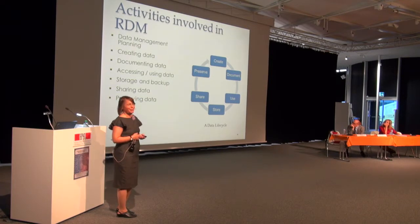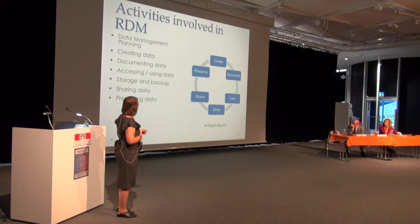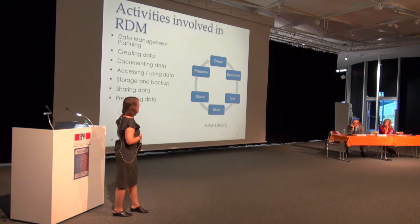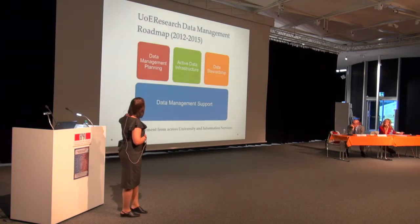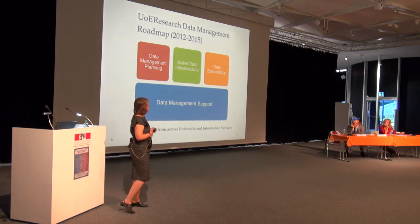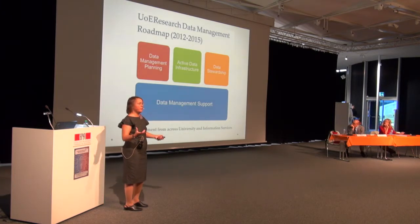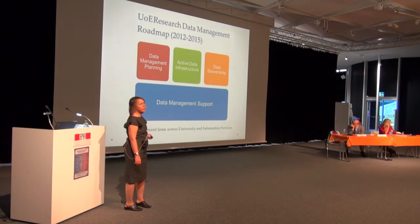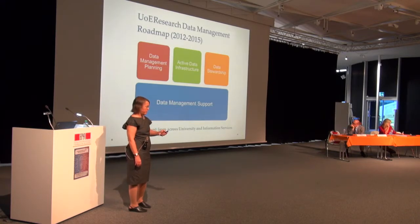Showing a simple data life cycle: the researcher starts here and goes around the circle, and the data set may live to go around again in somebody else's research project. These are the activities that need to be supported and that researchers need to think about. Thinking about those activities maps onto their roadmap — from the planning phase through active data storage and infrastructure, through to data stewardship after the project's completed, with support underpinning all those processes.